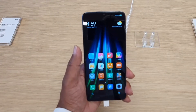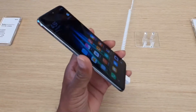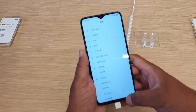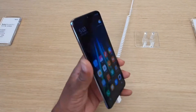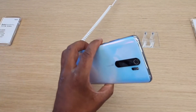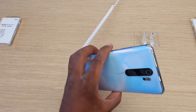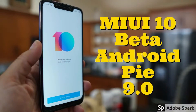Looking at the software, the Redmi Note 8 and Redmi Note 8 Pro are expected to come with Xiaomi's latest custom ROM, MIUI 10, which is based on Android 9 Pie. They are also expected to be among the first Xiaomi phones to get the MIUI 11 update, which is said to be introduced in September.